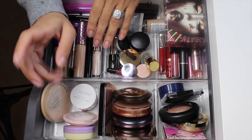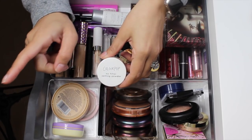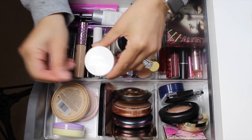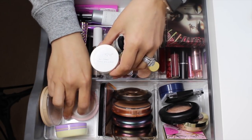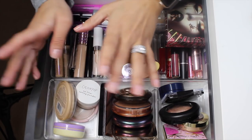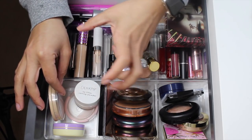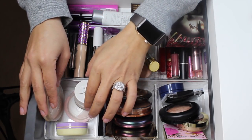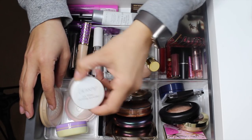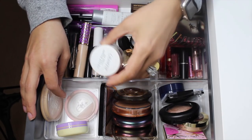We're gonna start with powders. I added the ColourPop No Filter setting powder. I had the Fenty Beauty pro powder in lavender last time, and it did not work for me at all — it really dried up my under-eye area. I went ahead and returned it to Sephora. I did like the color, it's very brightening, but it made my under-eye area very crepe-y looking. So I put the ColourPop one in its place, but I don't want to keep that in either.